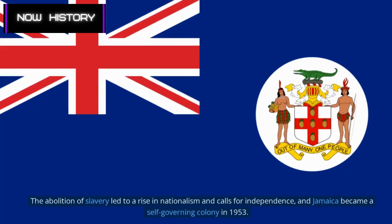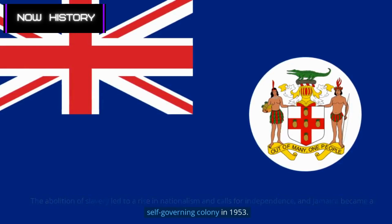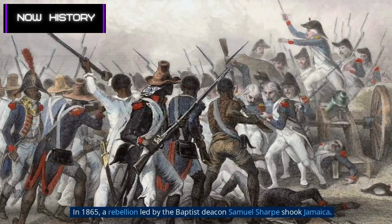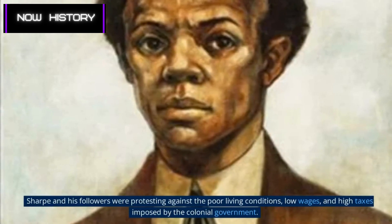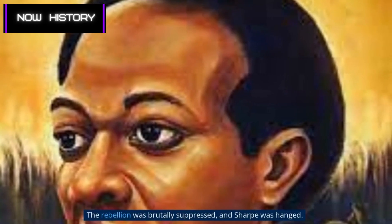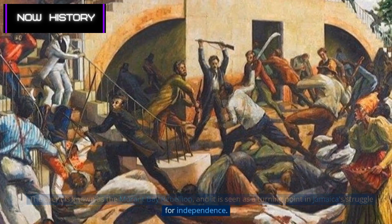The abolition of slavery led to a rise in nationalism and calls for independence, and Jamaica became a self-governing colony in 1953. In 1865, a rebellion led by Baptist deacon Samuel Sharp shook Jamaica. Sharp and his followers were protesting against poor living conditions, low wages, and high taxes imposed by the colonial government. The rebellion was brutally suppressed and Sharp was hanged. The event is known as the Morant Bay Rebellion and is seen as a turning point in Jamaica's struggle for independence.